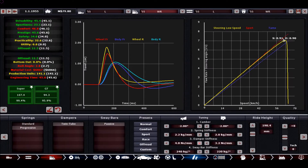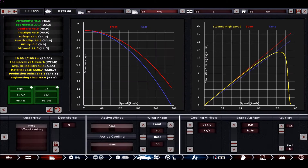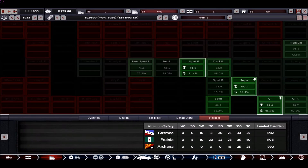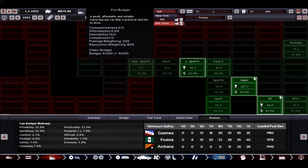Just some small adjustments and then this car is ready to go. Now it's really really good in the light sports and supercar market. This should bring in a little bit of money.